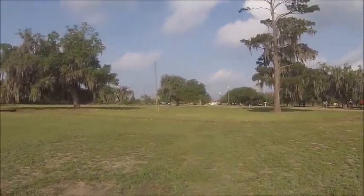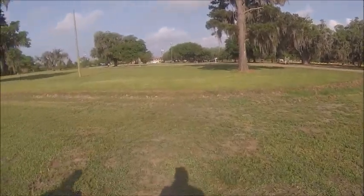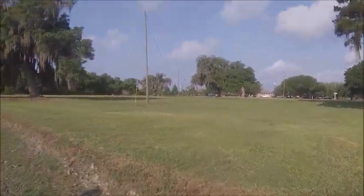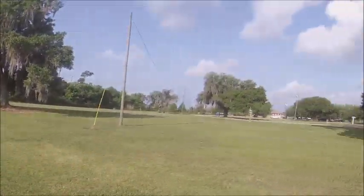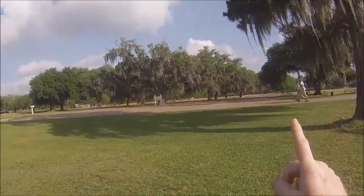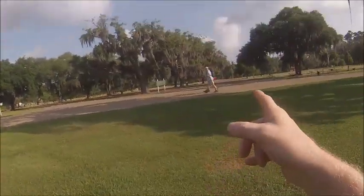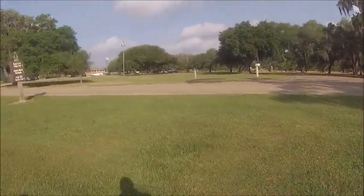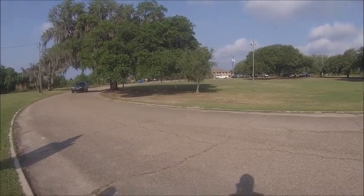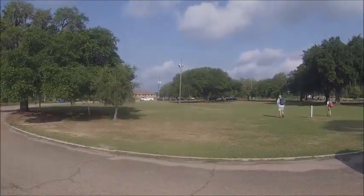Hope we don't have to jump this ditch - might have to walk around. Last time it was full of water. Oh, it's dried - we're saved! Can Bear make it? Barely. Those people are walking faster than us - and they're older. They're kicking our asses. All right, I'm Ranger Kookie and I'll see you in a few minutes.